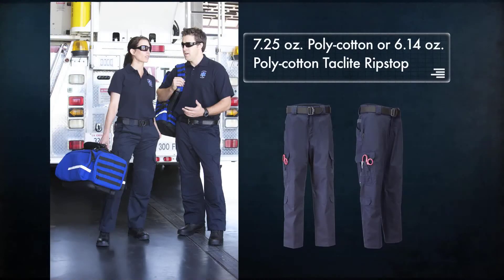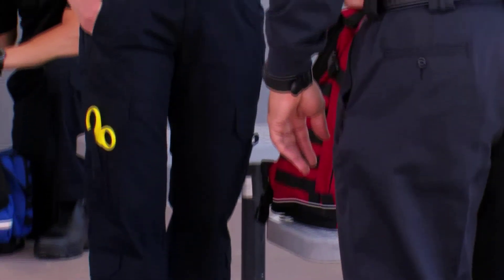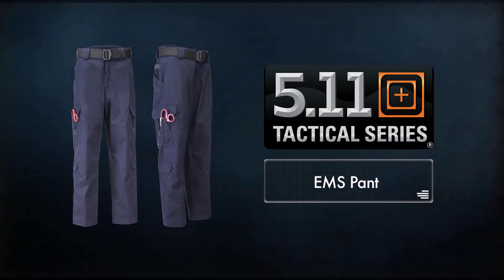Crafted from either 7.25 ounce poly cotton twill or new lightweight 6.14 ounce poly cotton tack light ripstop material, our EMS Pants are styled for either men or women and are available in a full range of sizes designed for comfort and a flattering fit.